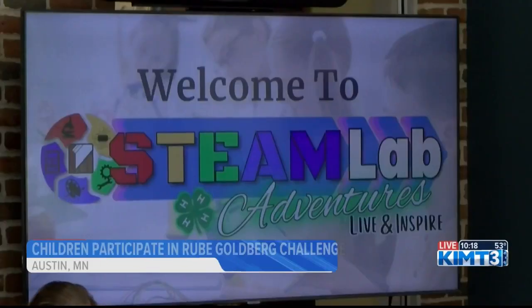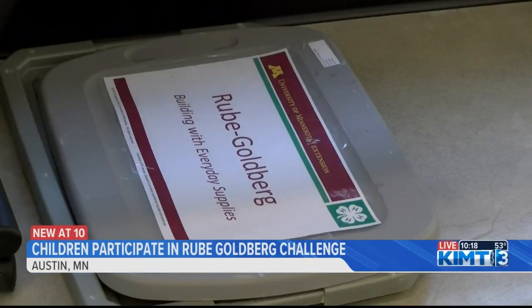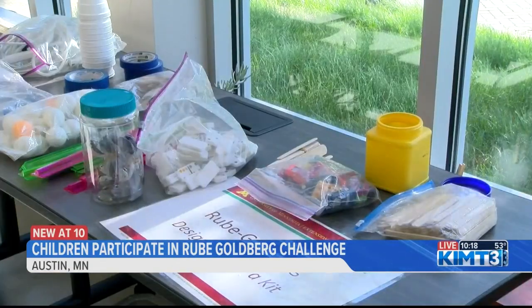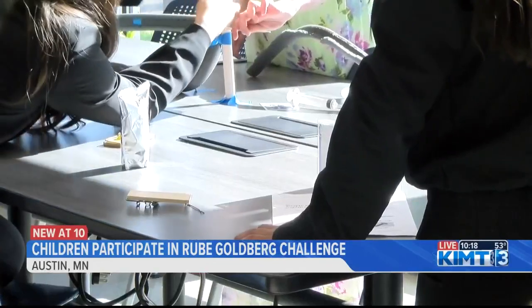Let's get to a lighter story now. Children at the Austin Public Library had a chance to become little engineers today. The library hosted its Steam Lab Adventures with the Minnesota Extension's 4-H program. Kids got to participate in the Rube Goldberg Challenge, allowing them to gain a perspective on how machines work.